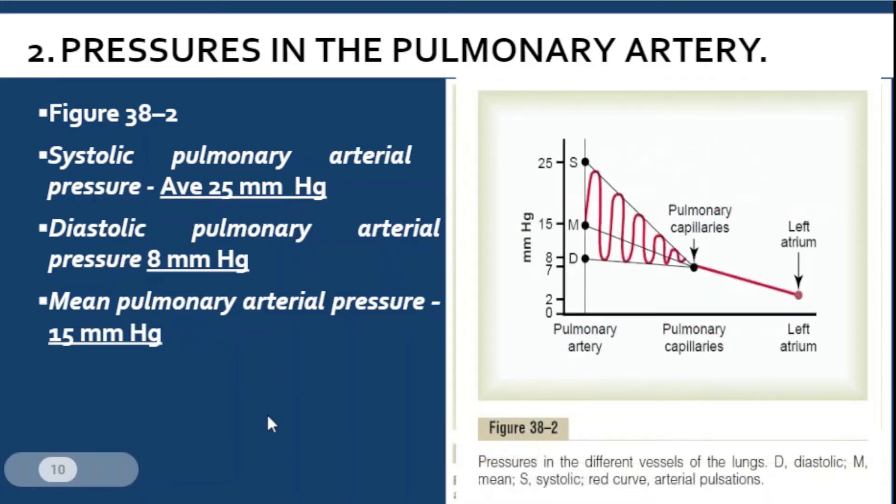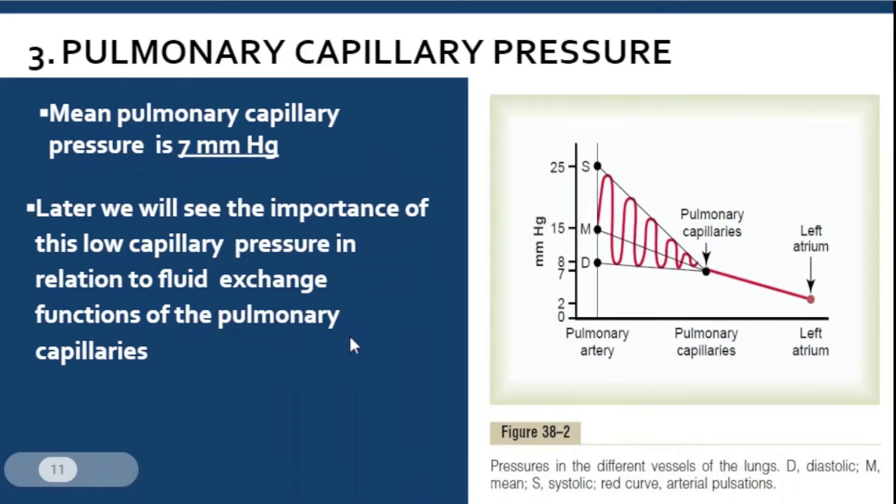Here is another image showing the pulmonary artery pressures: systolic 25, diastolic 8, mean 15. The mean pulmonary capillary pressure — in the pulmonary capillaries where gas exchange happens — is 7 mmHg. We will later see the importance of this mean pulmonary capillary pressure and how it relates to fluid exchange functions. So far we know four values: 25, 15, 8, and 7 for pulmonary capillaries.